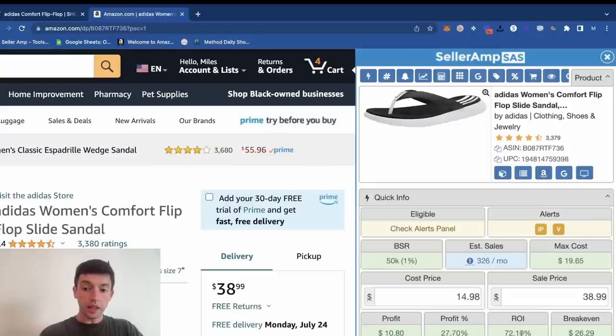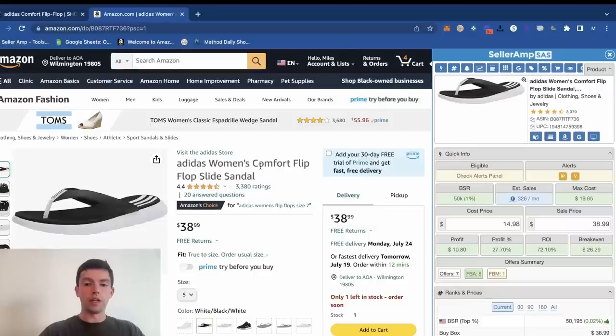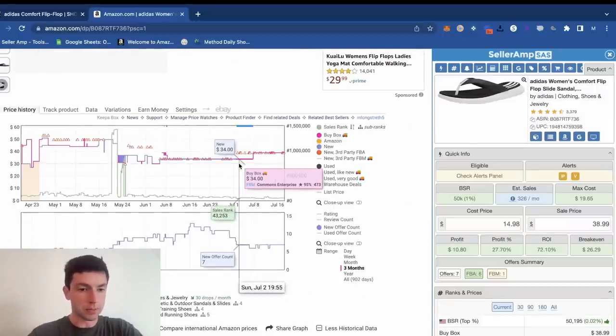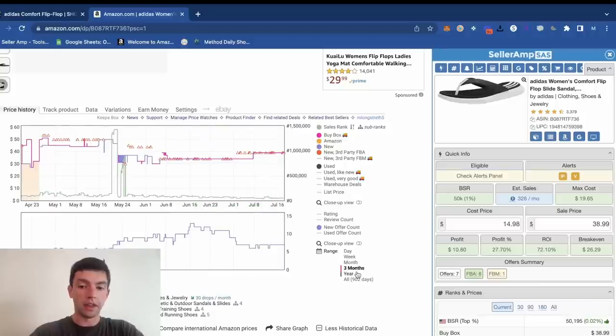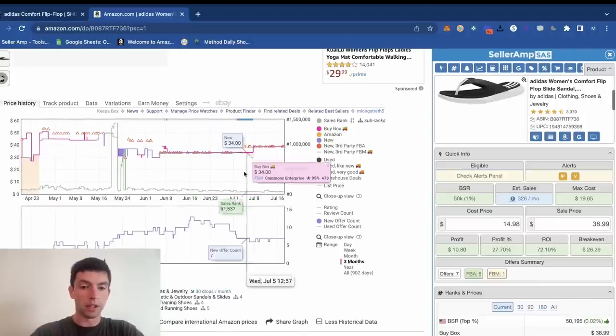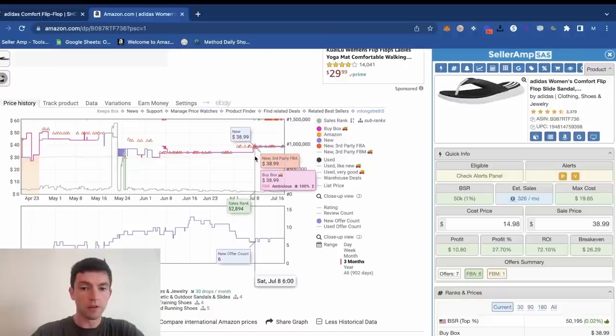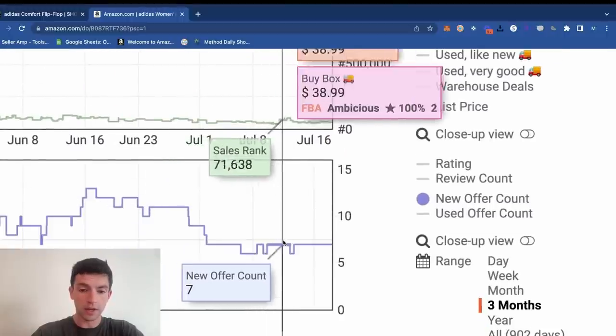This product sells consistently — it has a 50,000 rank and over 300 sales per month on the entire listing, so we know it actually does sell. Scrolling down to the Keepa chart, looking at the three-month chart, it's historically been in the $34 range, but especially over the past two weeks it's been $39 plus. And we can see the competition has gone down.